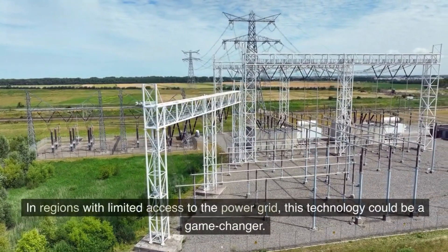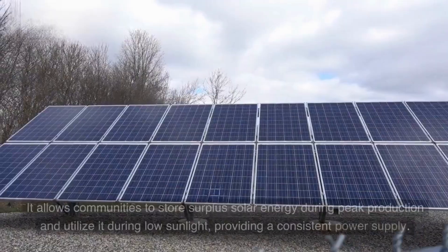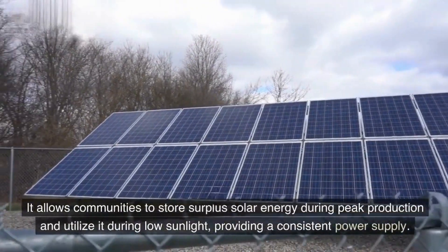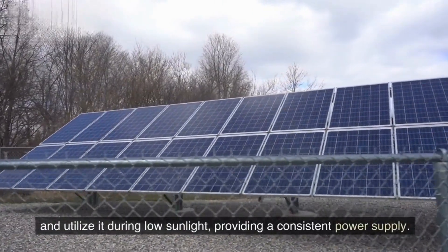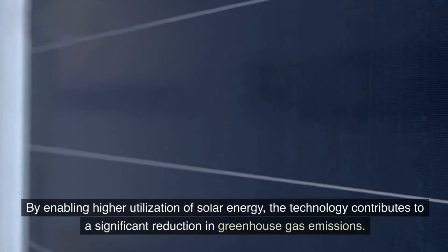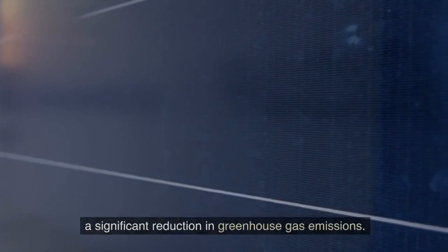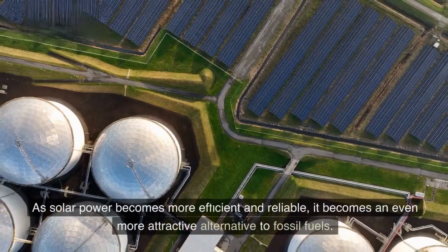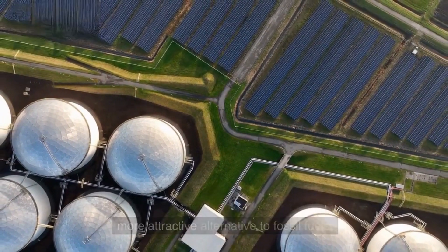In regions with limited access to the power grid, this technology could be a game-changer. It allows communities to store surplus solar energy during peak production and utilize it during low sunlight, providing a consistent power supply. By enabling higher utilization of solar energy, the technology contributes to a significant reduction in greenhouse gas emissions. As solar power becomes more efficient and reliable, it becomes an even more attractive alternative to fossil fuels.